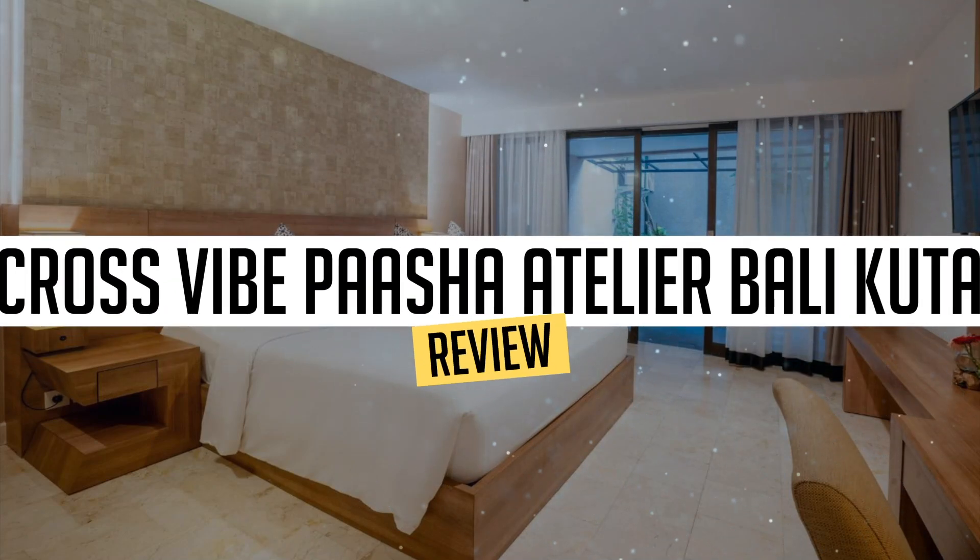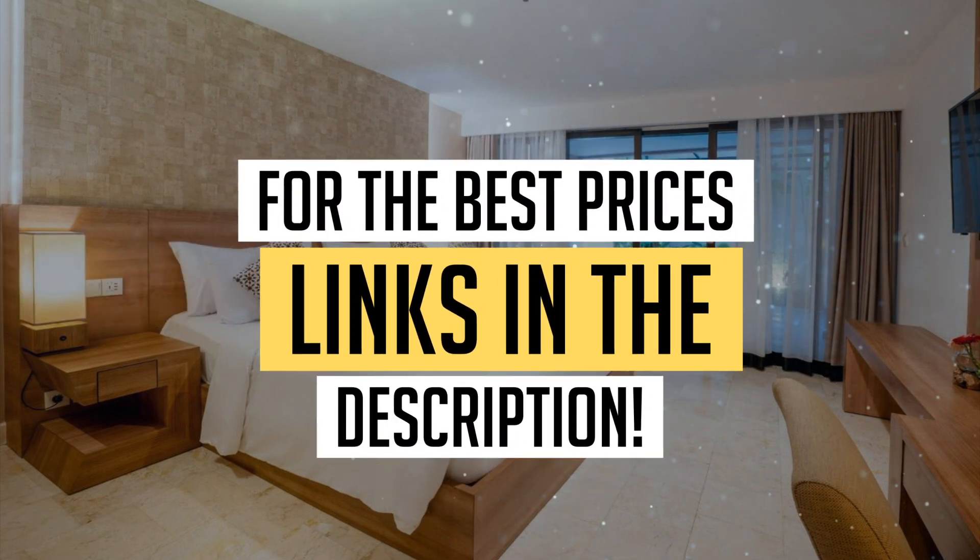Today, we're diving deep into a review of Cross Vibe Pasha Atelier Bali Kuda, located in Kuda. Let's find out if you should stay there. To book this hotel at the best prices, check out the links in the description below.